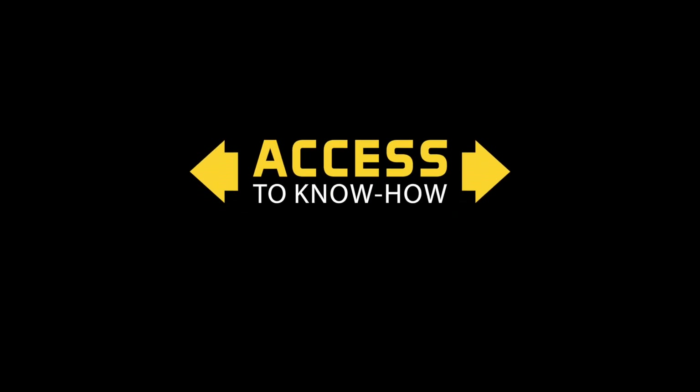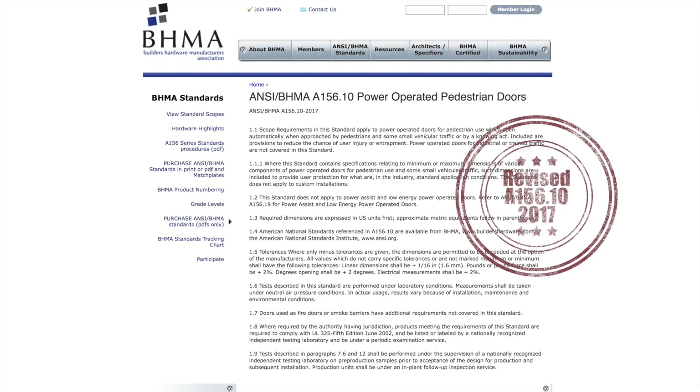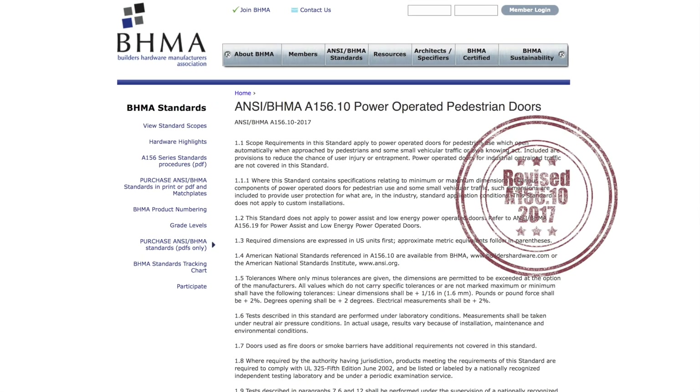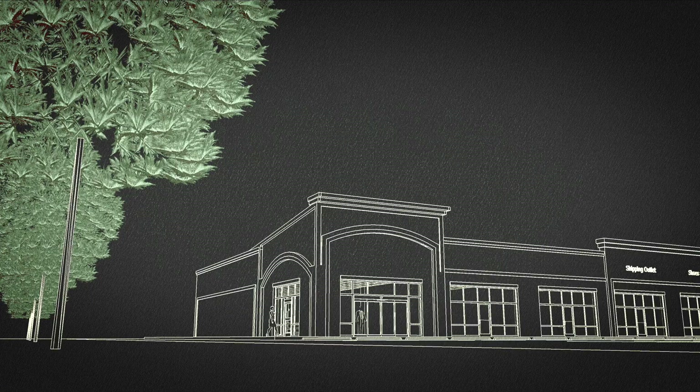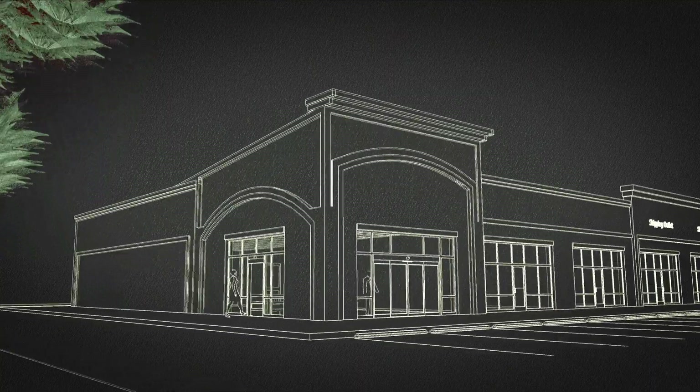You may have heard about the recent industry-wide change to the ANSI BHMA standard and the new requirement for sensor monitoring. This video will address how sensor monitoring may affect your fully automatic swing, slide, and folding doors equipped with presence sensors.